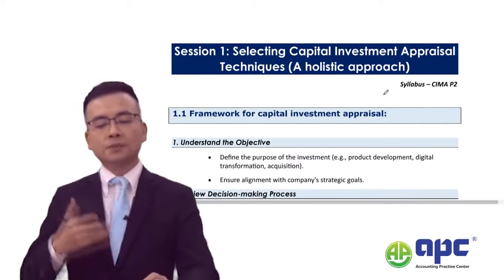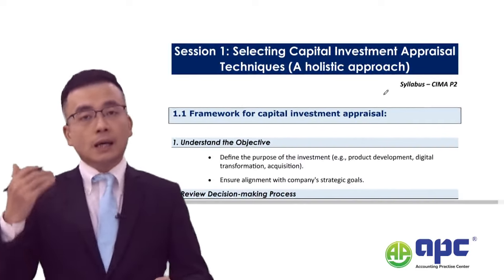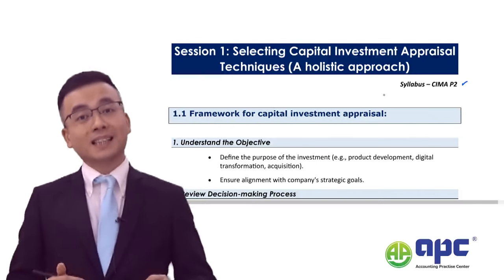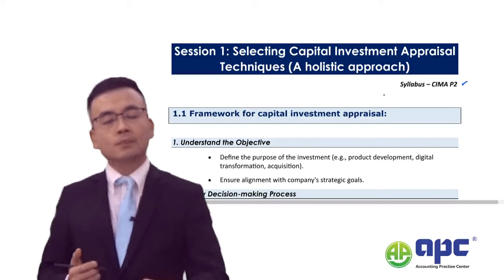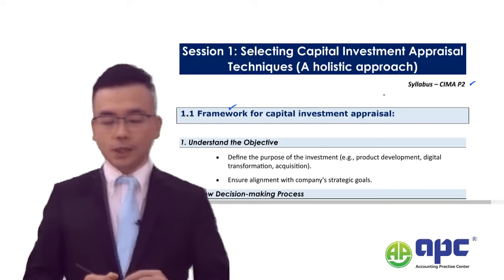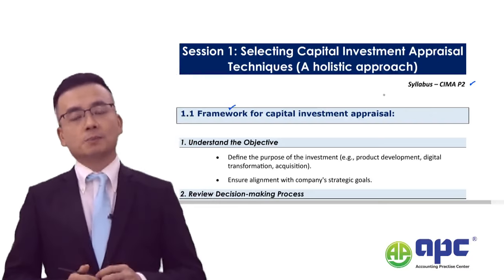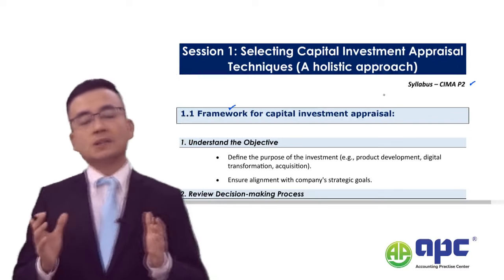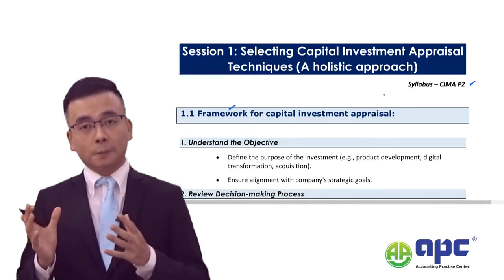Section one comes from the CIMA P2 syllabus. I want you to have a framework in mind for capital investment appraisal — which means forecasting whether the proposed project will be profitable.